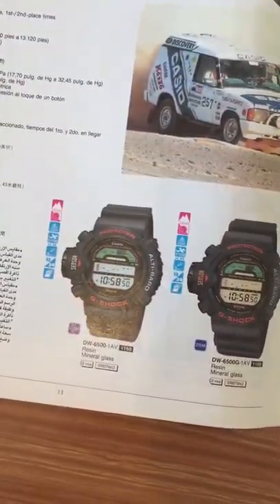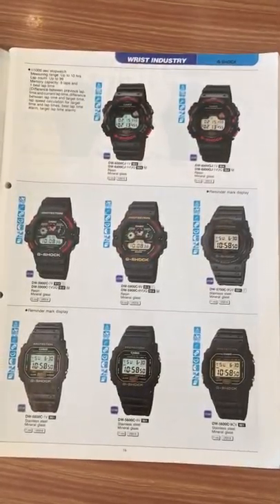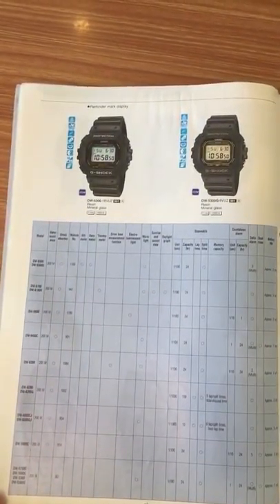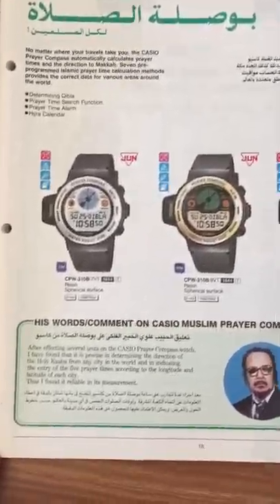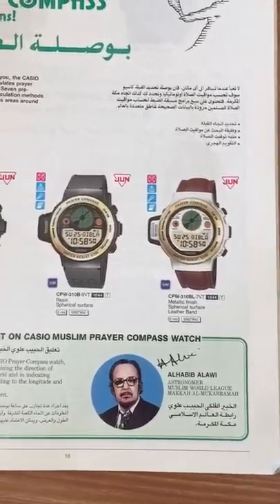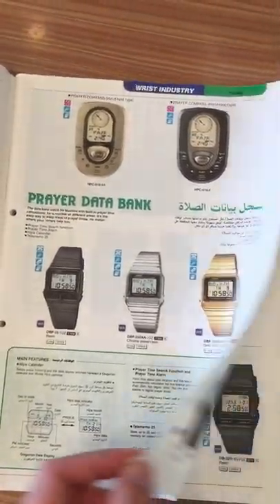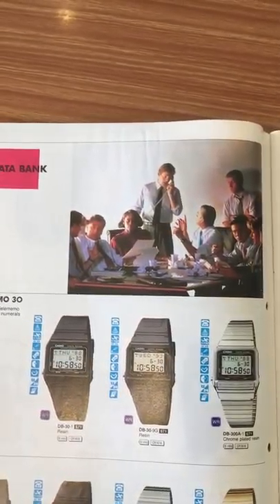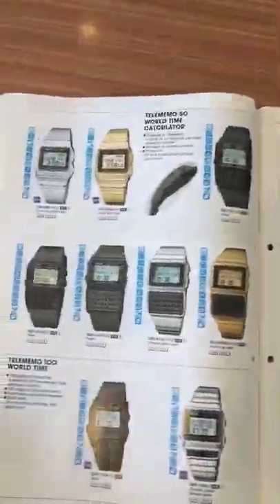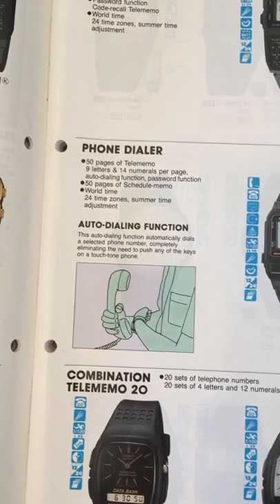Look at this one — maybe you saw one of these watches when you were a child but don't remember the model, so you don't know how to find or buy it. This catalog could be helpful for that. For example, look at this prayer compass — I've never heard about this before. It's quite new for me, never seen something like this until I ran into this catalog: an Islamic prayer watch with all hours and directions to Mecca.